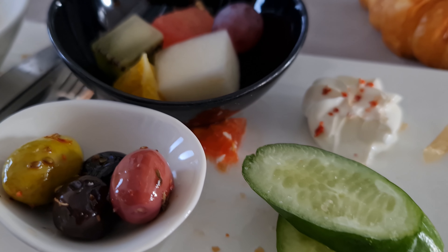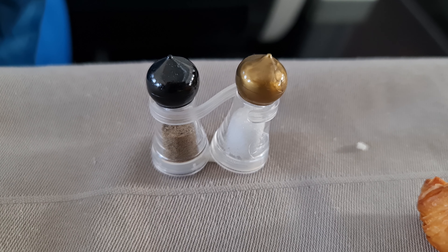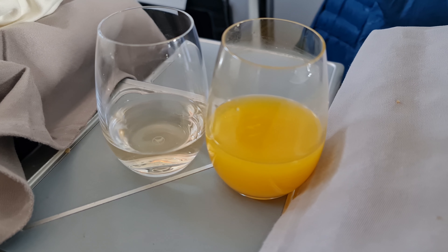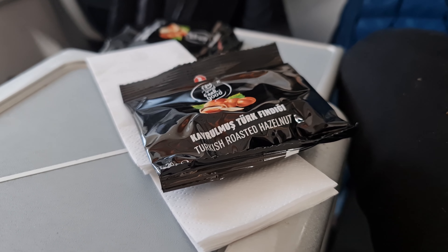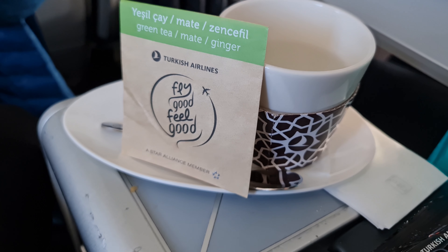For breakfast I had the fruit salad, walnut bowl and some delicious warm bread. It also came with these super cute salt and pepper shakers which I may have stolen. I also had some champagne and some fresh orange juice. After breakfast we were given some roast hazelnuts which were a nice little snack for the movie, and I also had a nice cup of green tea to go with it.